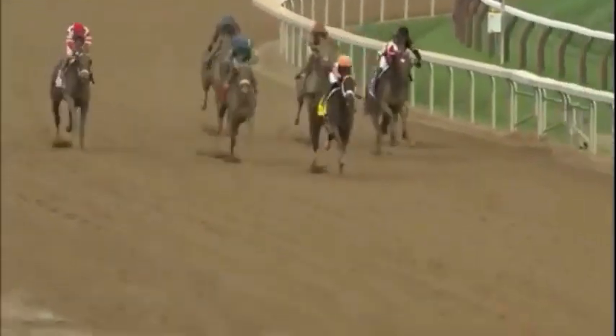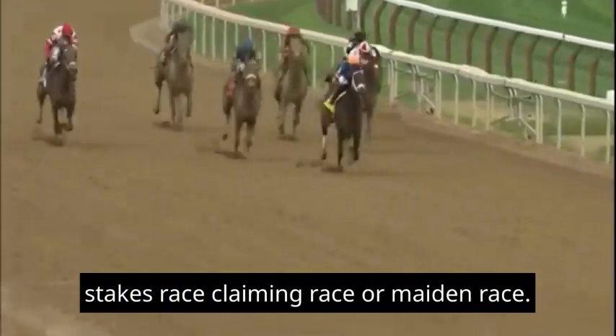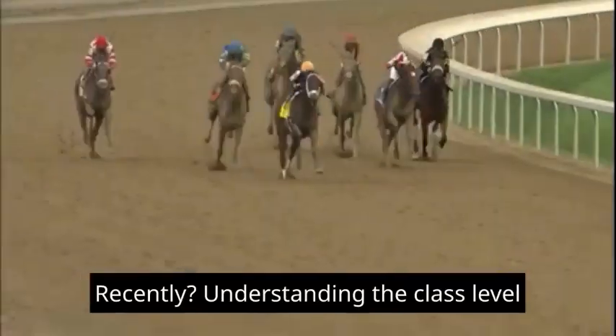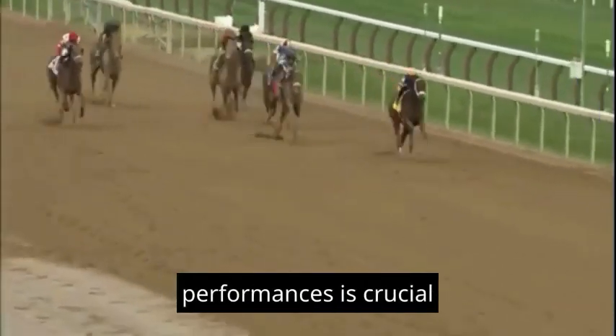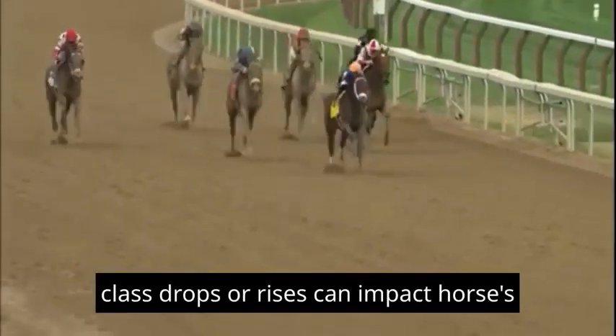3. Class Levels: Is the race a stakes race, claiming race, or maiden race? Has the horse been competing at a similar class level recently? Understanding the class level of a race and how it compares to a horse's past performances is crucial. Class drops or rises can impact a horse's chances.